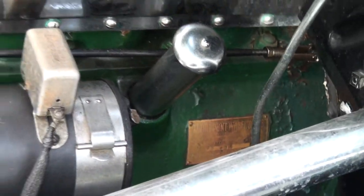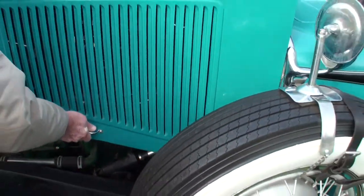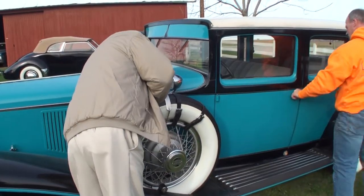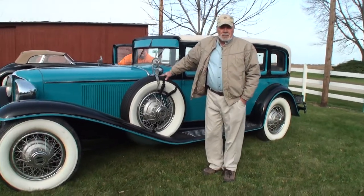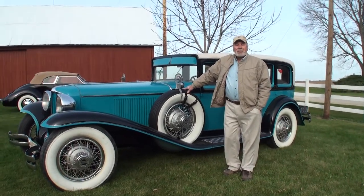All right. Terry's standing right next to your car. Thanks for being on My Car Story. Okay, bye.